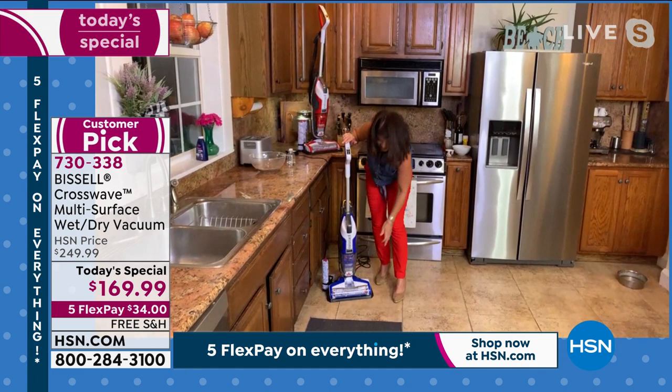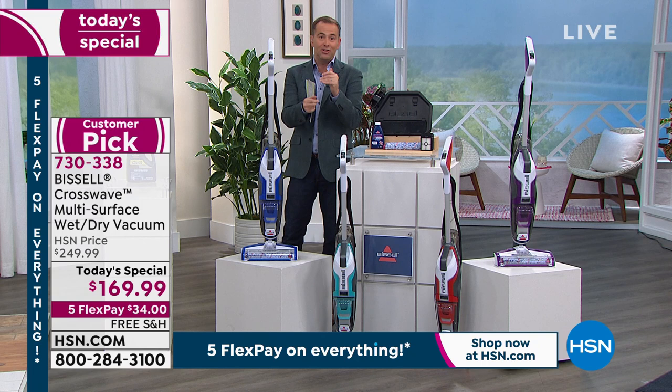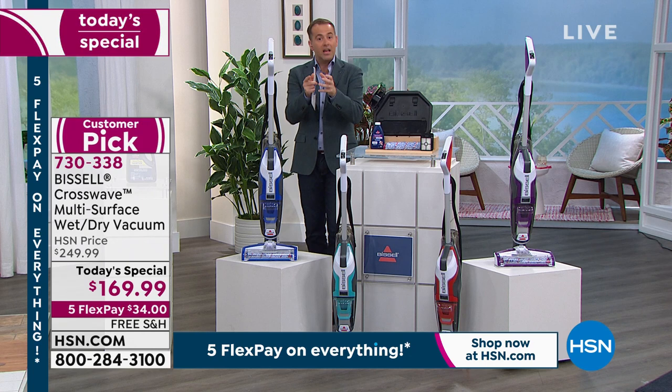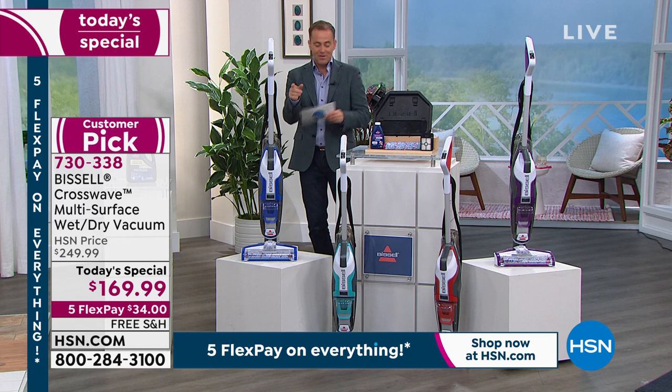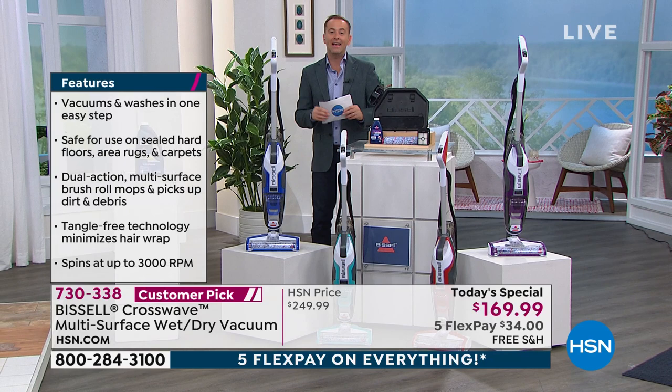If you fancy doing some detective work tonight — if you're really curious about how good a deal this is — go to YouTube and type in HSN Bissell CrossWave. You're going to see more than a dozen videos of this product being presented on air over the past year, and you'll see prices at $329, $289, $279, $269, $349. That's the regular market price. So when we say this is a today's special, we're not kidding around — this is so significantly discounted. If you call to buy it tomorrow, it won't be this price. They're going to put it back up to $250. But if you can get it for $169 with free shipping and five flex pay, that really is the definition of a today's special.